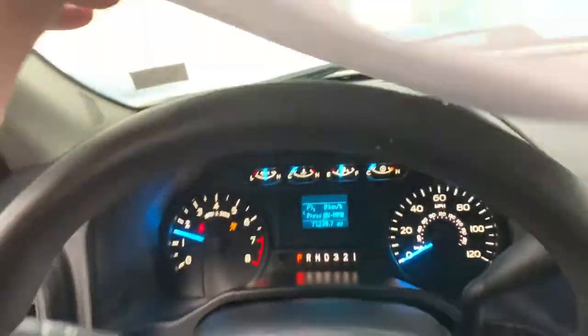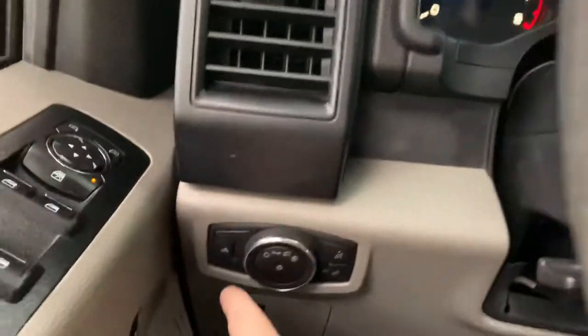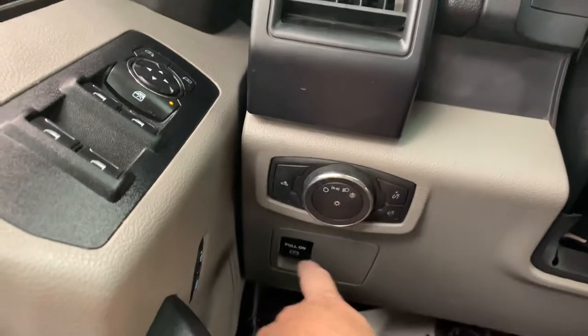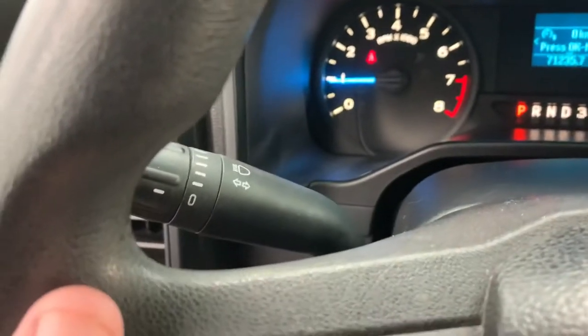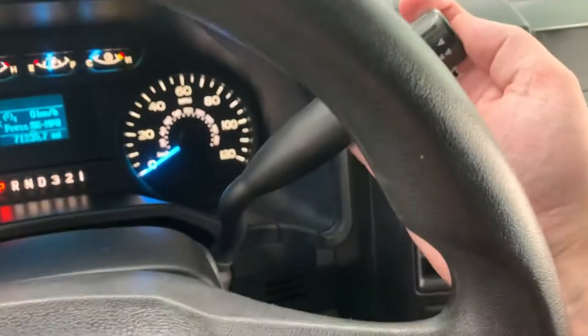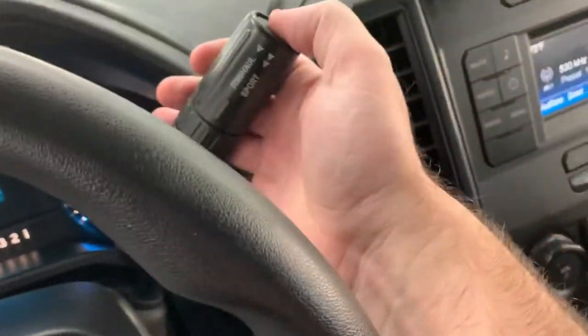Besides the mechanical evaluation, we do keep a copy of the auto history report — no accidents or damage reported, two owners. Continuing the tour: you have a cargo light, automatic headlamp controls with a dimmer switch, and an electronic e-brake. Tilt wheel, turn signals, intermittent wiper washers, column shift with the ability to select any gear, and tow haul mode.